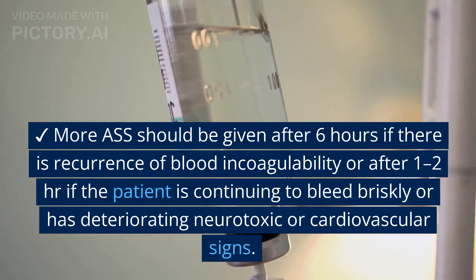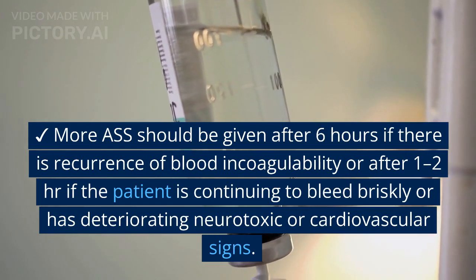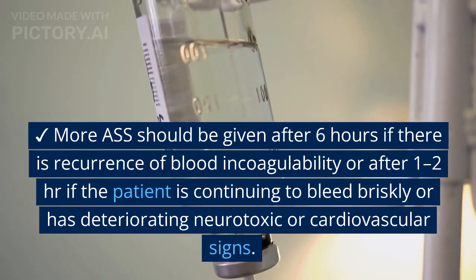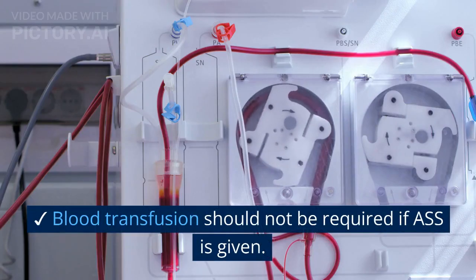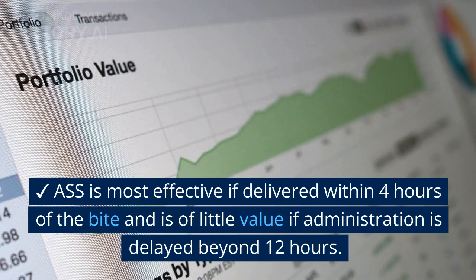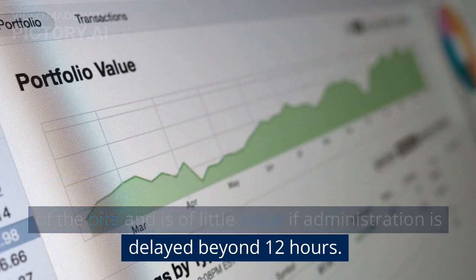More ASS should be given after 6 hours if there is a recurrence of blood incoagulability, or after 1–2 hours if the patient is continuing to bleed briskly, or if the patient has deteriorating neurotoxic or cardiovascular signs. Blood transfusion should not be required if ASS is given. ASS is most effective if delivered within 4 hours of the bite and is of little value if administration is delayed beyond 12 hours.